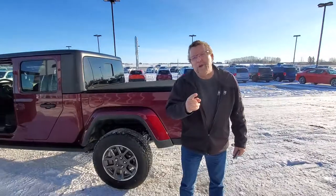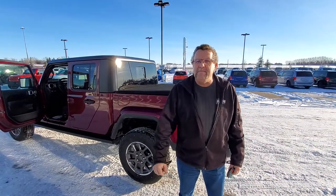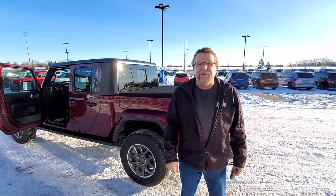So where are you going for your Jeep? Come to Mountain View Dodge and you're gonna see me, Steve McFarney. Have a great day.